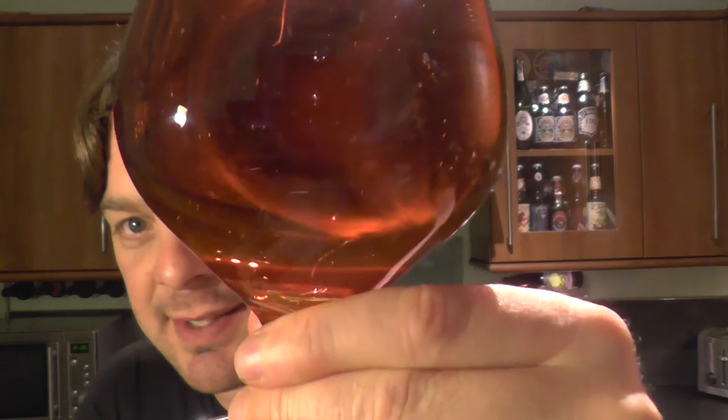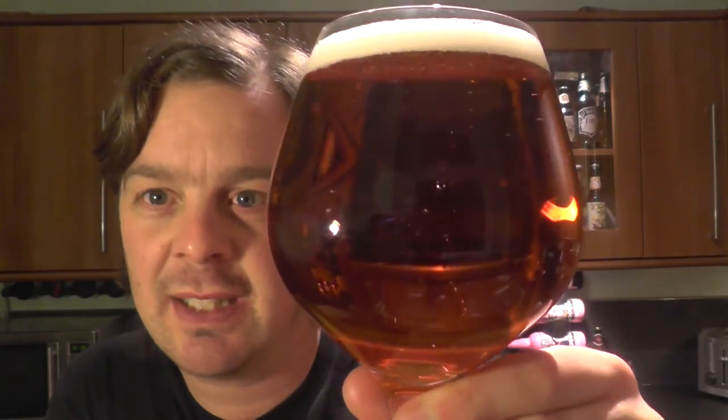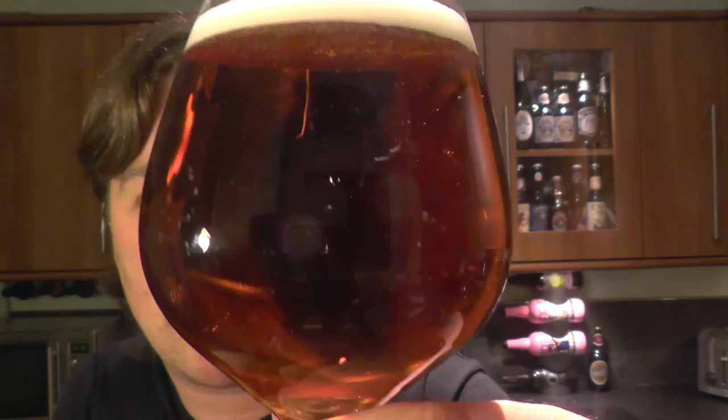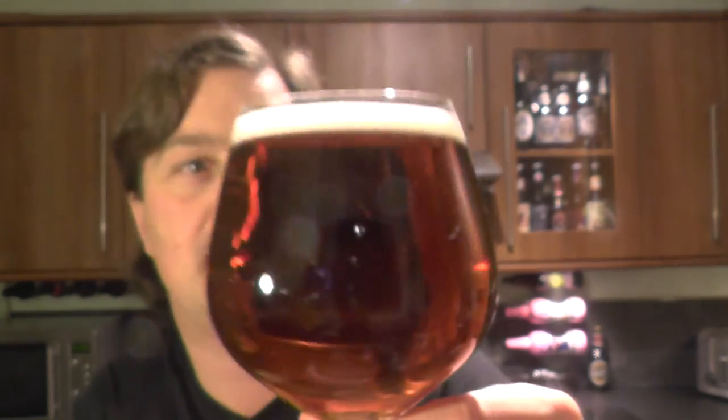Beer in the glass then, it's a lovely golden, it's a deep golden mahogany-ish coloured beer. It's not quite one of those big deep dark mahogany beers but it's well on its way to being a mahogany coloured beer. It's clear, it's got a one finger head, nice levels of carbonation.